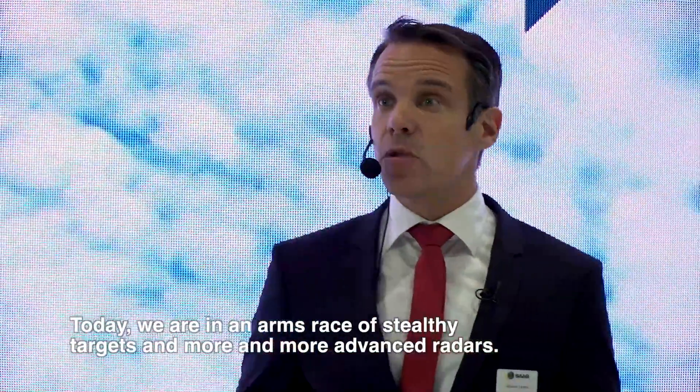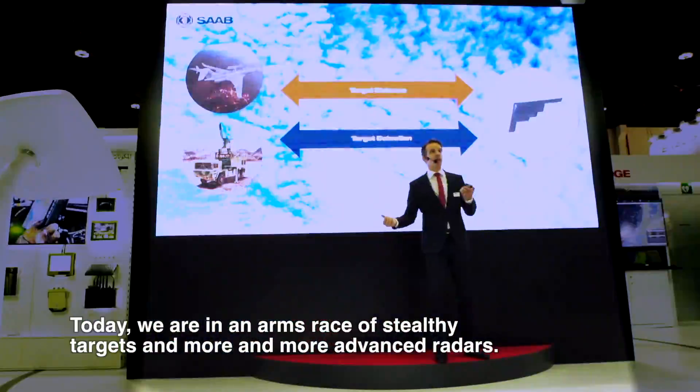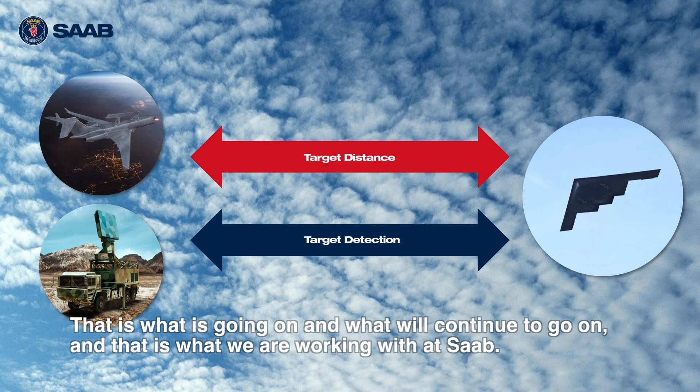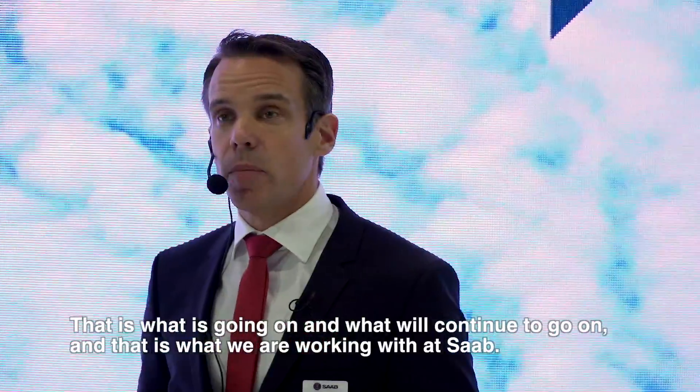We are today in an arms race of stealthy targets and more and more advanced radars. That is what is going on and what will continue to go on, and that's what we are working with at SOF.